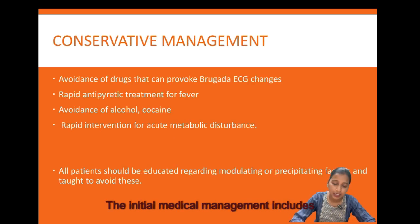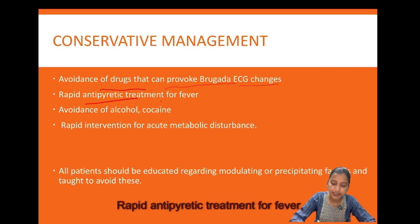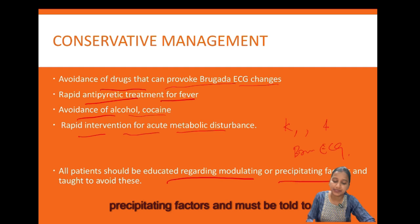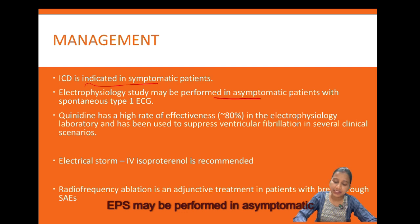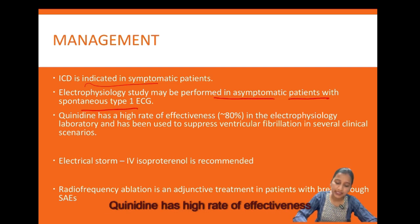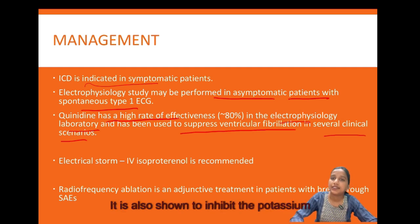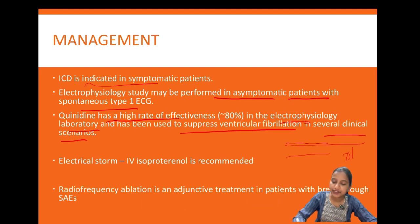Initial medical management includes avoidance of drugs that provoke Brugada ECG changes, rapid antipyretic treatment for fever, avoidance of alcohol and cocaine, and rapid intervention for acute metabolic disturbances — as hypokalemia, hyperkalemia, and metabolic acidosis have been reported to uncover Brugada ECG changes. All patients should be educated about precipitating factors. ICD is indicated in symptomatic patients. Quinidine has a high rate of effectiveness in the electrophysiology laboratory and has been used to suppress ventricular fibrillation; it prolongs phase 0, inhibits potassium current throughout the action potential, and inhibits calcium current during phase 2.